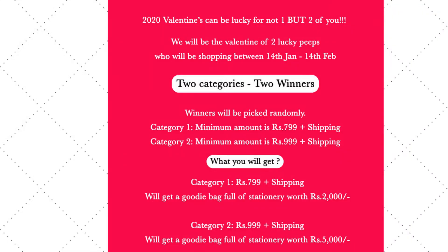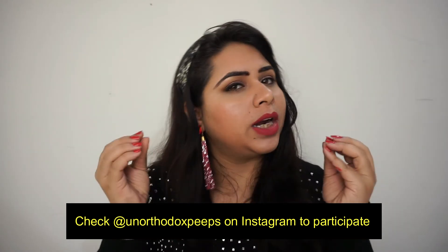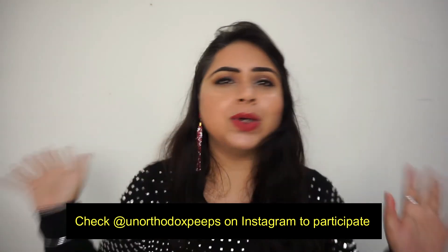You can also win all these goodies! On their page, another giveaway is running from January 14th to February 14th — a Valentine's giveaway with two winners in two categories. If your order total is 799 plus shipping, you fall in the first category and can win a 2,000 rupee goodies bag. If your order total is 999 plus shipping, you fall in the second category and can win a 5,000 rupee goodies bag. Go and participate — you're going to really love her stuff. Go spam her, go follow her — she is amazing!